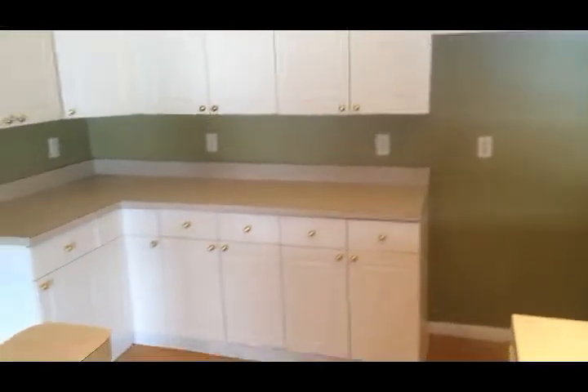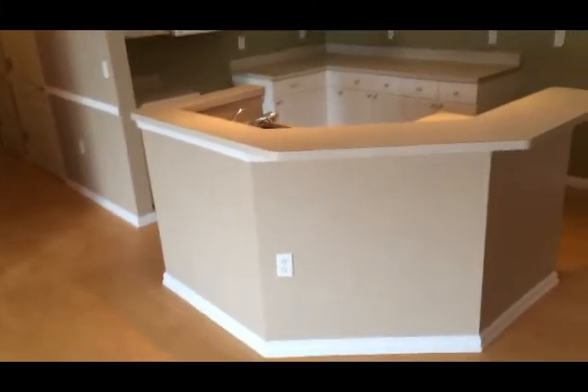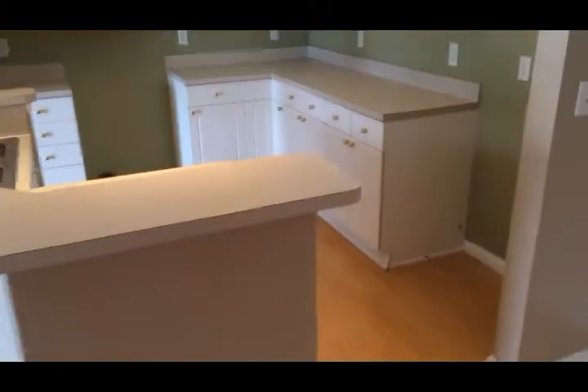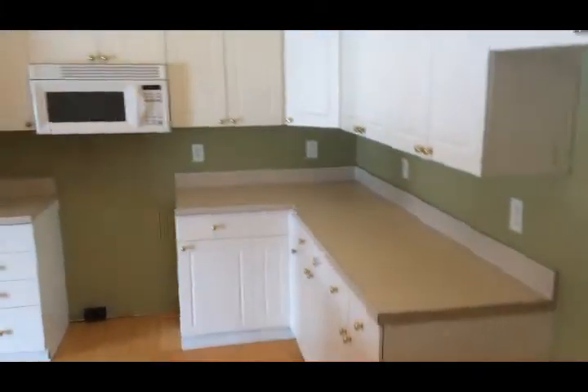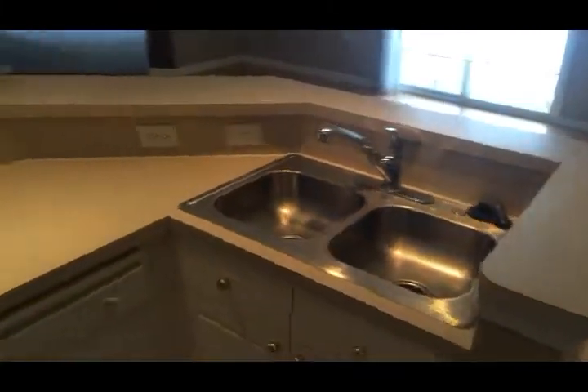Very nice neutral white cabinets and a nice island feature with a breakfast bar. We also have a dishwasher and a spacious dinette. The refrigerator will obviously go right there — there's a water line already in place.